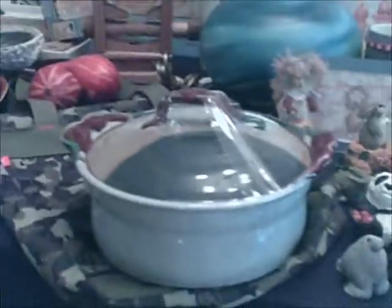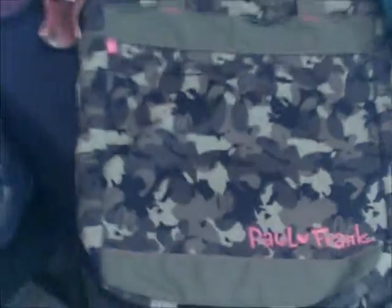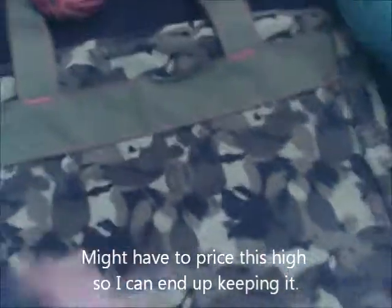This is Hall pottery — looked like a really cool thing. I don't normally go with big pieces of cookware, but it had a neat look to it and it was a name brand, so I got it. And this is a Paul Frank tote, which is in like brand new condition — it's got the little monkeys all over and kind of the camouflage. It's really cool.